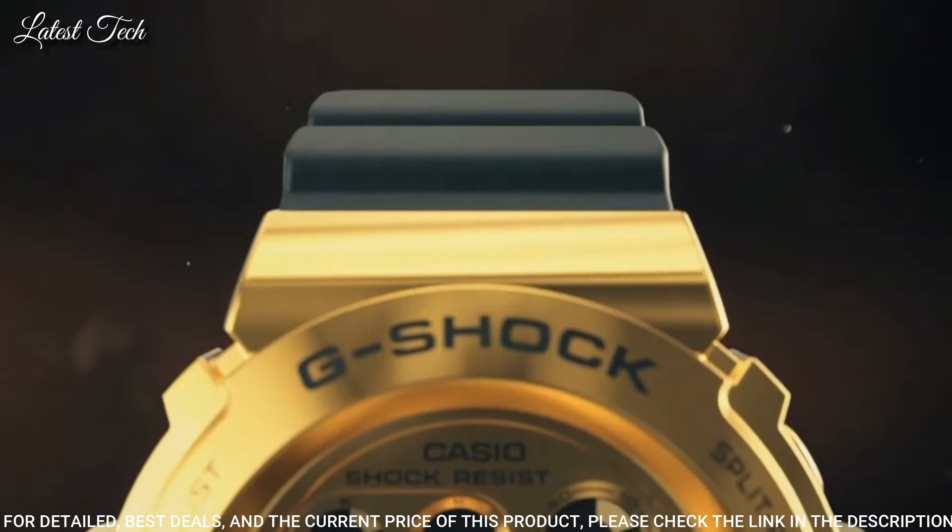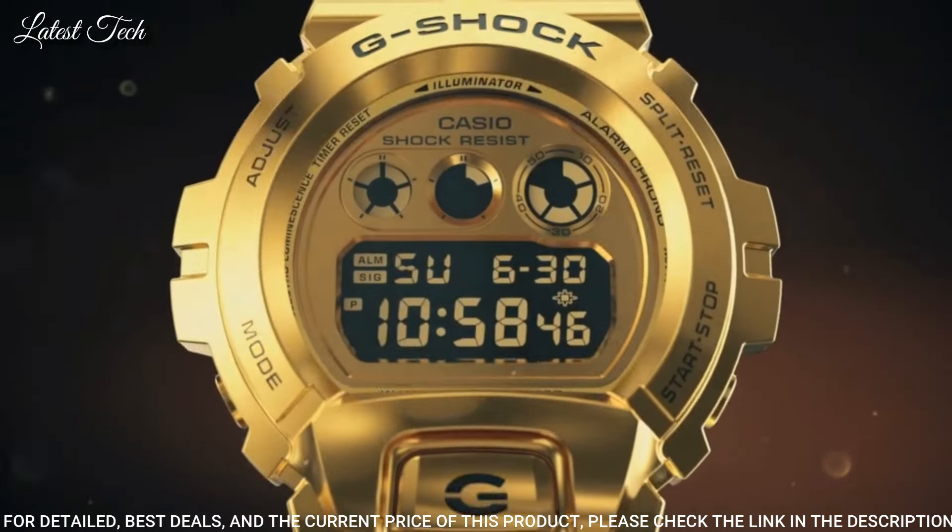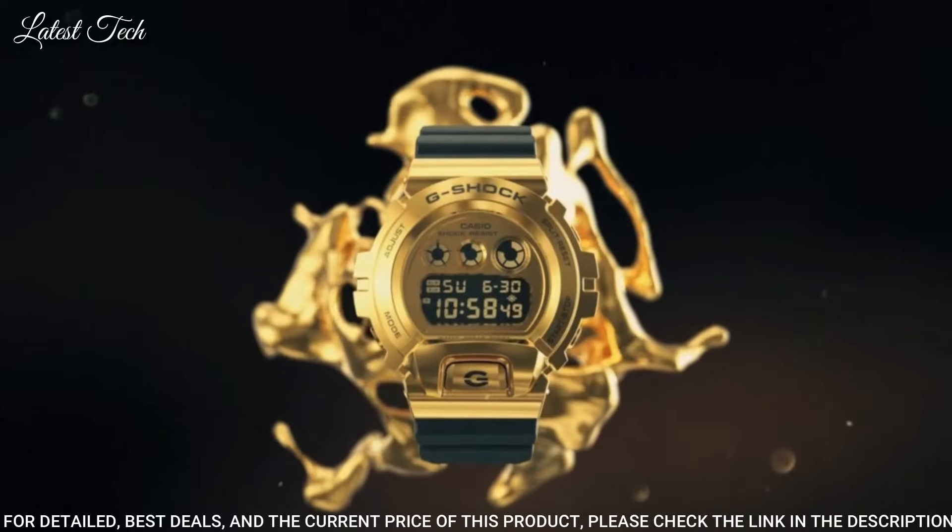The following features are equipped: chronograph, alarm, backlight, perpetual calendar, countdown timer, date, day, month.